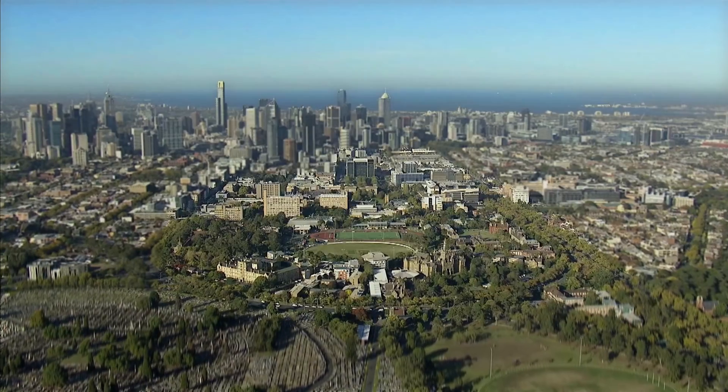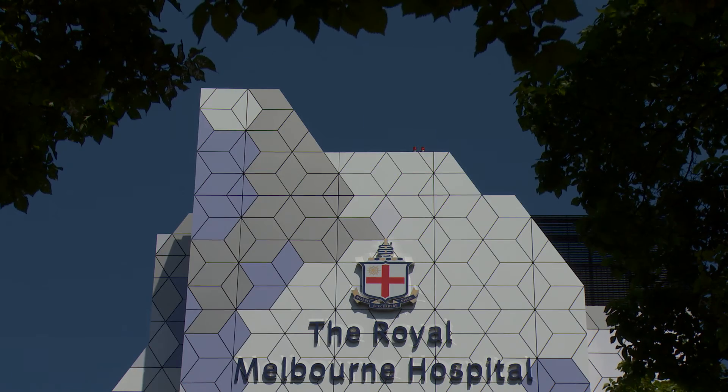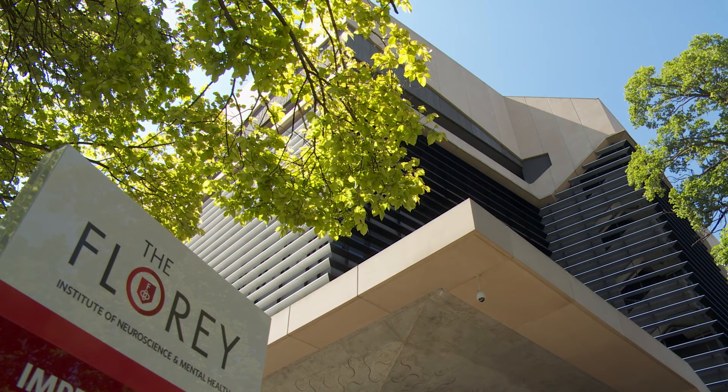This is a fantastic story for Melbourne. It really shows the wonderful advantage of the Parkville precinct where we have the collaboration and the infrastructure of the University, the Royal Melbourne Hospital, and the Medical Research Institutes — in this particular case, particularly the Florey Neuroscience Institute.